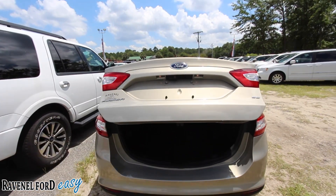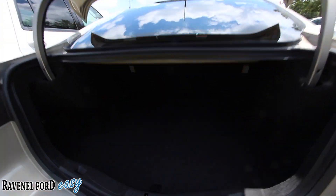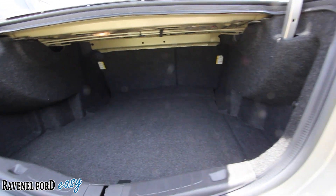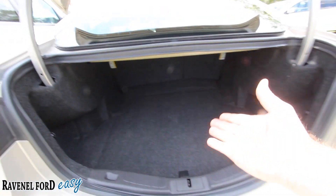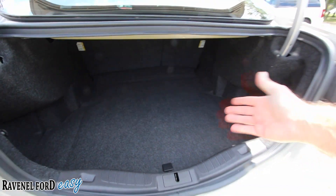Unlock and hit it twice to open up the trunk — it's like a power trunk, but not power. Look at all the rear cargo space the Fusion provides: golf clubs, luggage, groceries, whatever else you need back here. You've got a lot of room, and the back seats fold down for a 40/60 rear split.